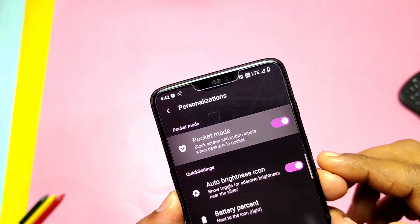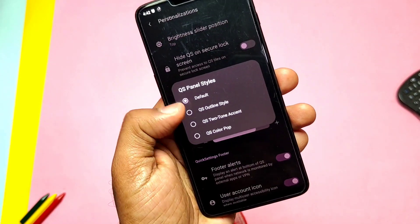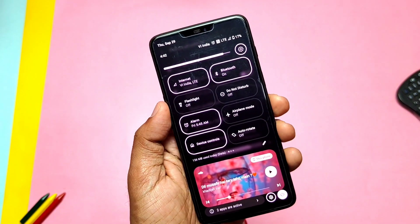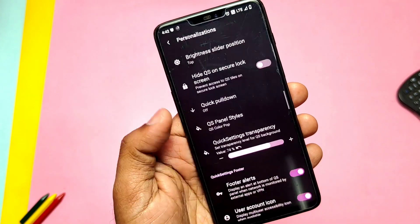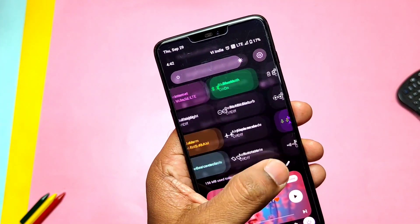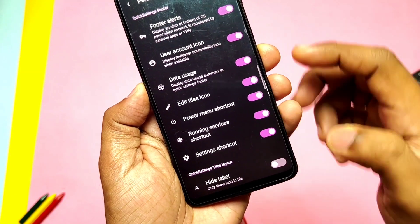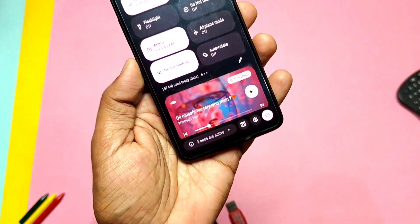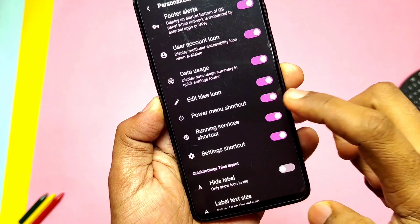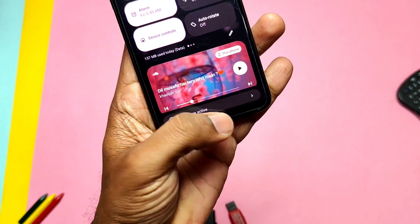The ROM has Pocket Mode, which disables all sensors and hardware buttons when the phone is inside the pocket. There are some interesting customizations like the Quick Setting panel style with different options, giving a funky look to the QS panel. Under the personalization settings, some Quick Setting footer options like the data usage toggle are available, along with the power menu and settings shortcut key. You can enable or disable all three shortcuts from the panel.